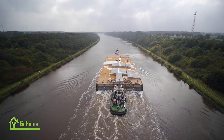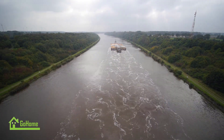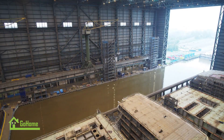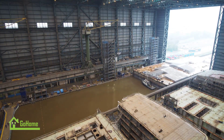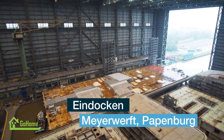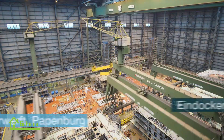Ida Nova's innovative design also focuses on energy efficiency. The ship incorporates advanced technologies such as LED lighting, energy-saving heat recovery systems, and optimized hull design to minimize energy consumption. These energy-saving measures contribute to reducing the ship's overall carbon footprint.